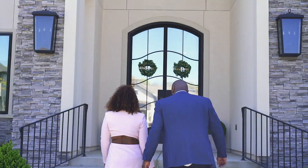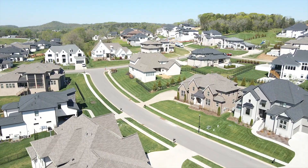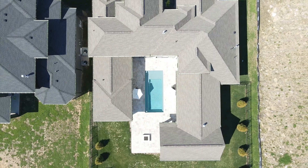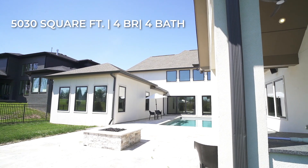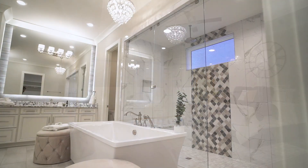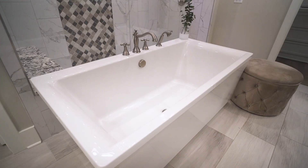I'm Fred McGinnis with Partners Real Estate and I'm Catrice McGinnis with Partners Real Estate. We are here in beautiful Franklin, Tennessee at our new listing in the sought-after Lookaway Farms. We are very excited to show you this new property — it has four bedrooms and four baths and lots of special amenities. Let's go take a look.